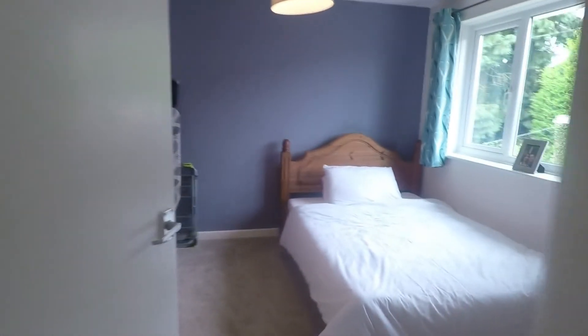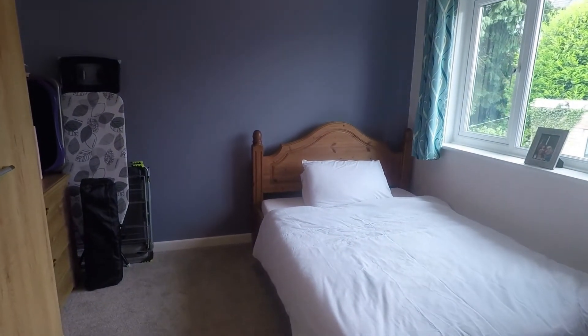Here we have bedroom number two — a double room overlooking the rear garden.